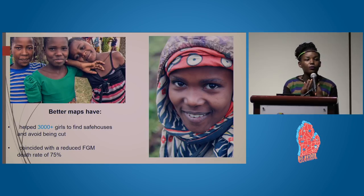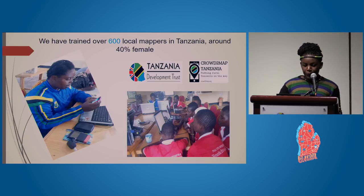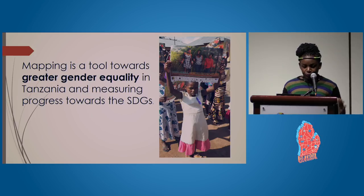Our maps have helped over 3,000 girls find safe houses and escape the cut. The maps have also coincided with a 75% reduction in the FGM death rate. We have trained 600 local mappers in Tanzania, around 40% of them female — in conjunction with Tanzania Development Trust and Crowd2Map Tanzania. We see that mapping is a powerful tool toward achieving gender equality and the Sustainable Development Goals.